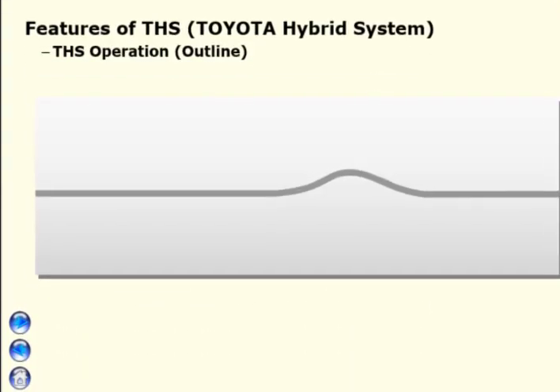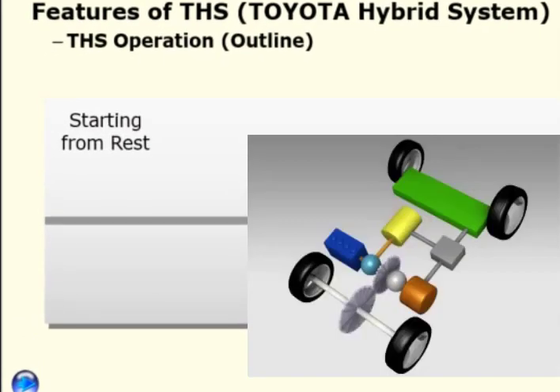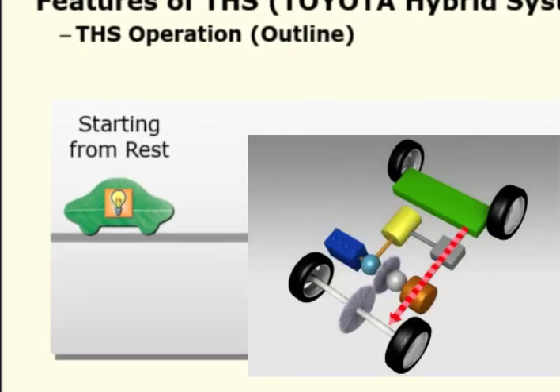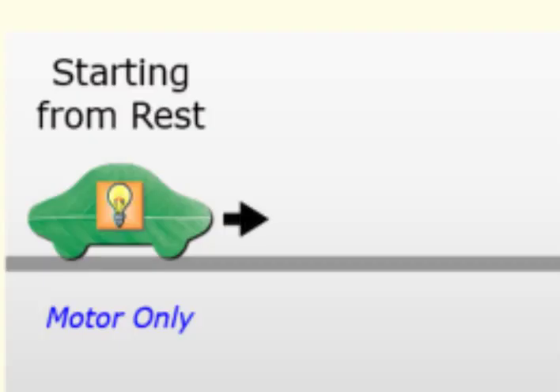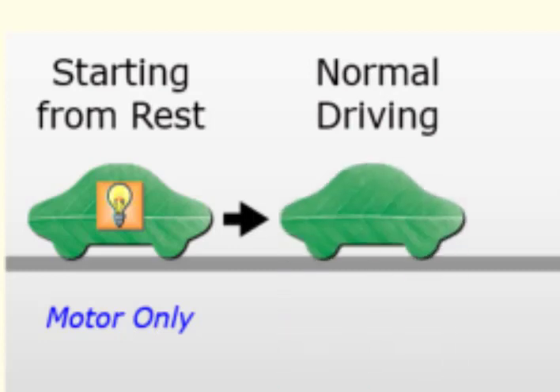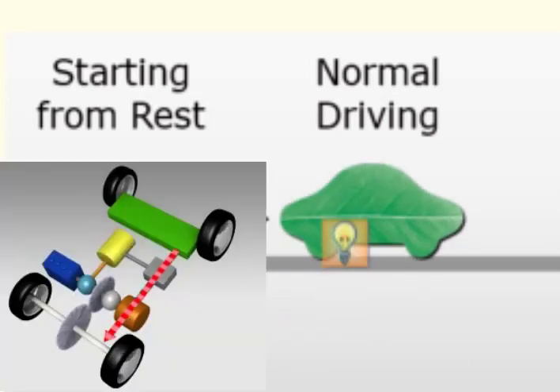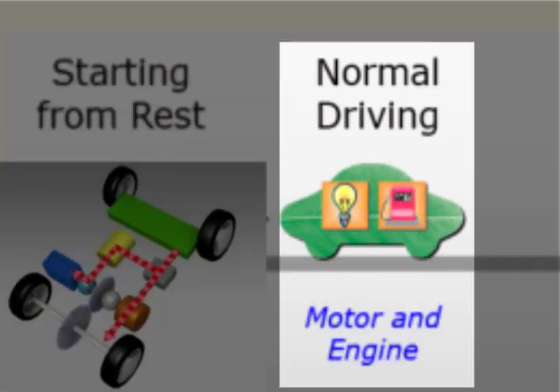THS Operation Outline. Starting from rest: when engine efficiency is poor, such as when starting off and driving at low speeds, the engine is stopped and the vehicle is driven using only the motor. Normal driving: the vehicle is driven by dividing engine power between the generator and the wheels. The motor is driven using generated electricity. In order to achieve maximum efficiency, the engine and motor are both used in combination.